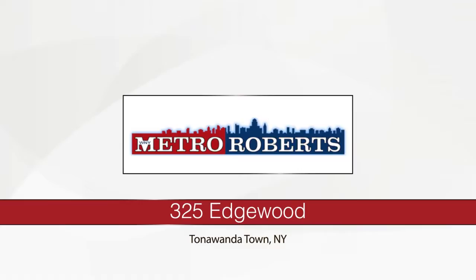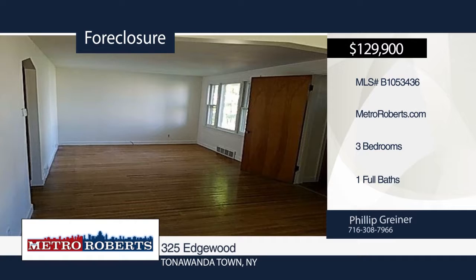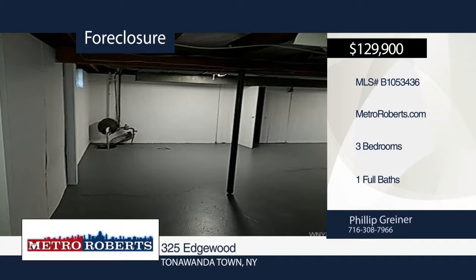This three-bedroom, one-bath charming cape has been recently remodeled. Updates include fresh paint, hardwood flooring in all the bedrooms, updated bathroom, and new mechanicals, which now includes central A.C. All you have to do is move in. Don't let this home pass you by. Call Metro Roberts REO to schedule your personal tour.